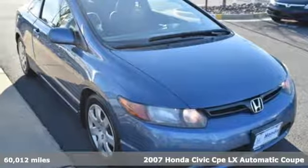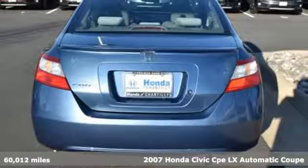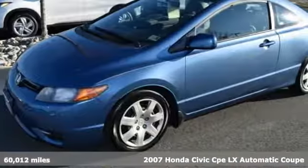Here's a 2007 Honda Civic Coupe. Get more mileage out of every drive with this Civic, and get ready for an impressive combination of features.